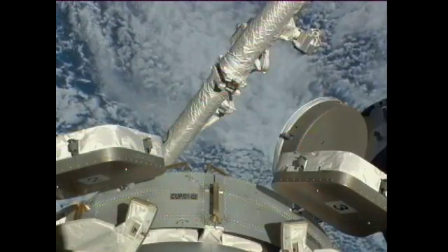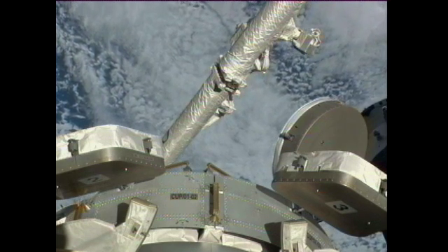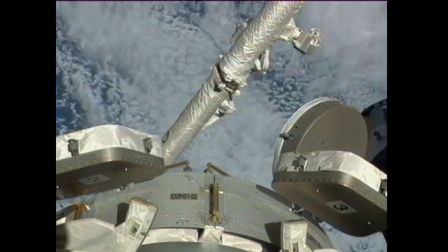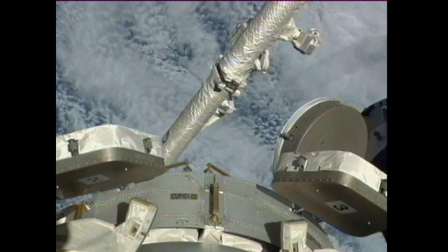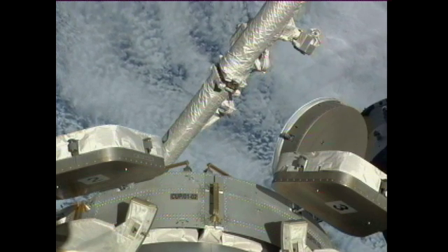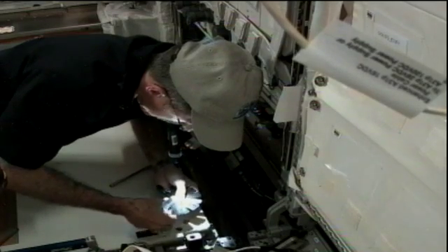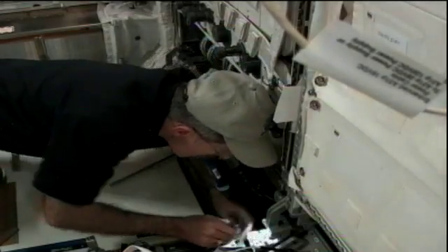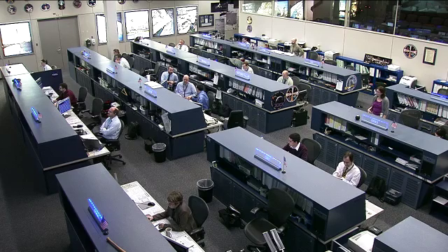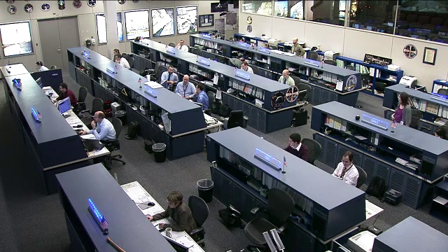It's a fairly maintenance-heavy day for the astronauts onboard the station today, with many crew members taking up their day with cleaning and replacement activities. Commander Burbank is working with Andre Kuipers on the cabin fan assembly and ventilation ducts, continuing work that started yesterday. He will also be working on the atmosphere revitalization bacteria filters, cleaning those out in all of the U.S. modules, as well as taking a few samples in Node 3 for eventual return to the ground.